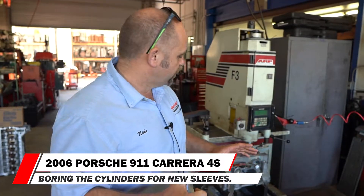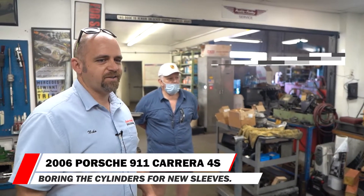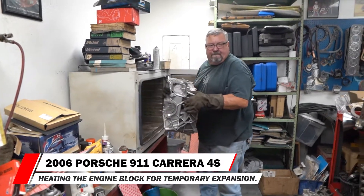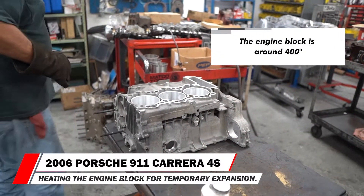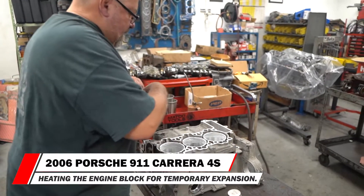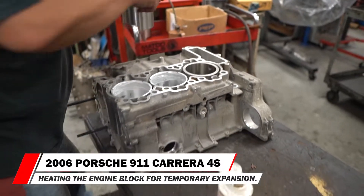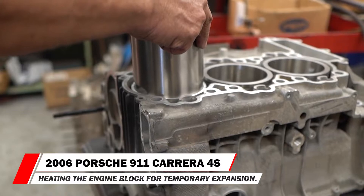The other process is to heat the engine block, which makes it eight to ten thousandths of an inch larger. The block is at 165 degrees Centigrade — almost 400 degrees Fahrenheit. You can smell it in the air. Right now the entire engine block is ten thousandths larger in diameter. The sleeve drops right in — beautiful, wow — done.